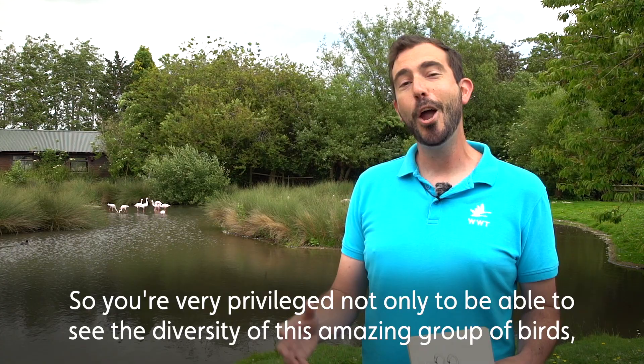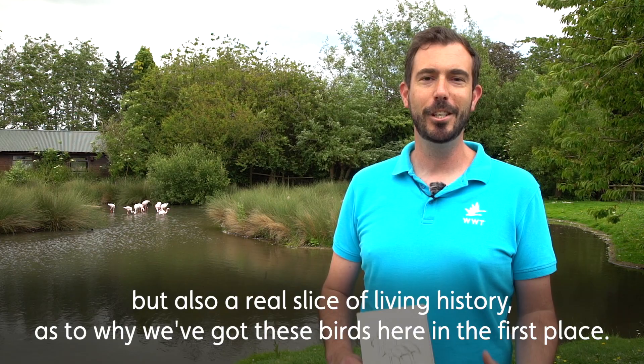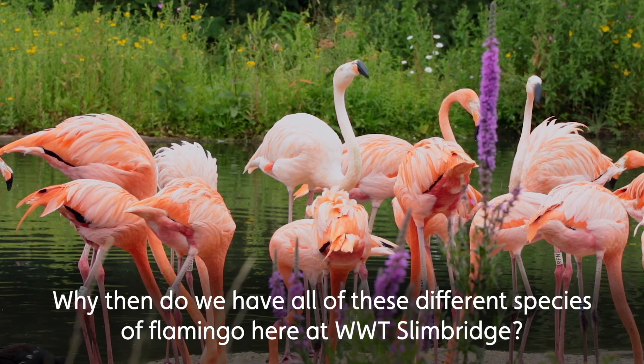So you're very privileged not only to be able to see the diversity of this amazing group of birds, but also a real slice of living history as to why we've got these birds here in the first place.